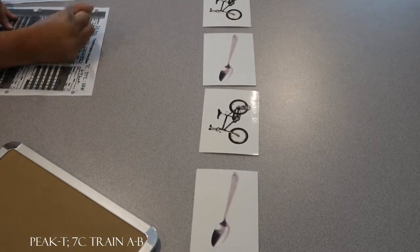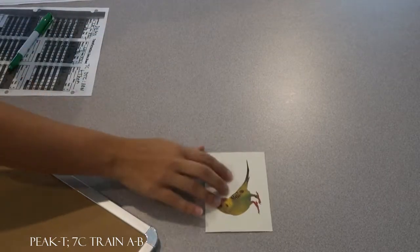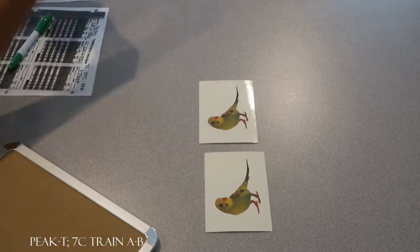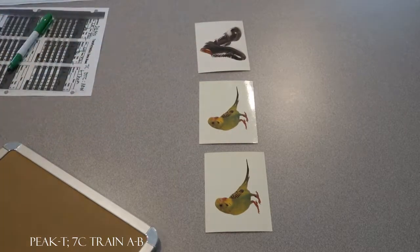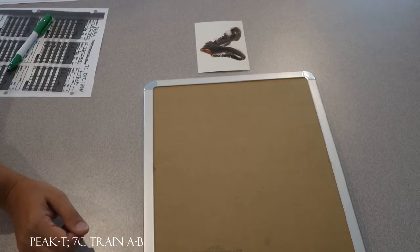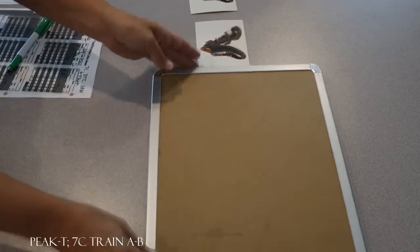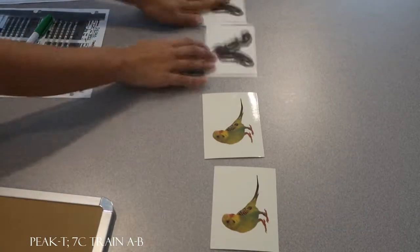Let's do another one. Okay, look at this. What do you see now? Shoes. What will you see next? Shoes. Very good, you're right. Bird, bird. Shoes, shoes.